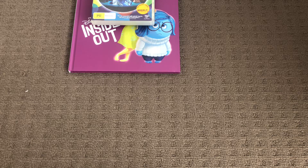Hi guys, this is Xander's DVD and VHS Reviews here, and today I'm going to show you my Inside Out DVD, Still Book, and Book Collection. Let's get started.